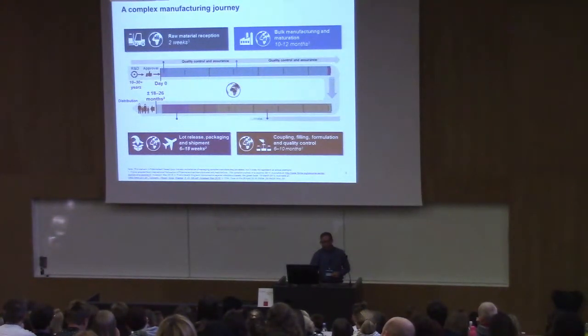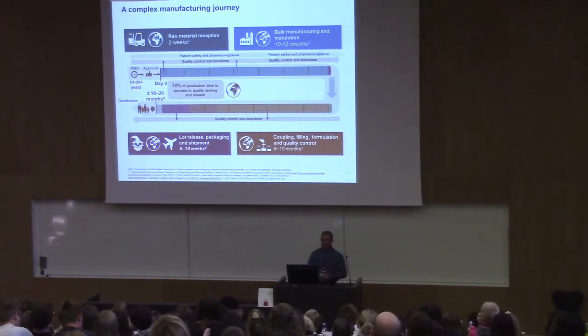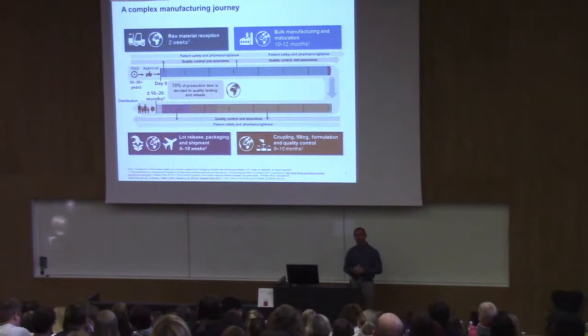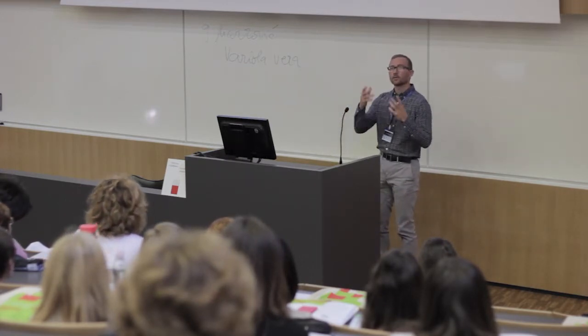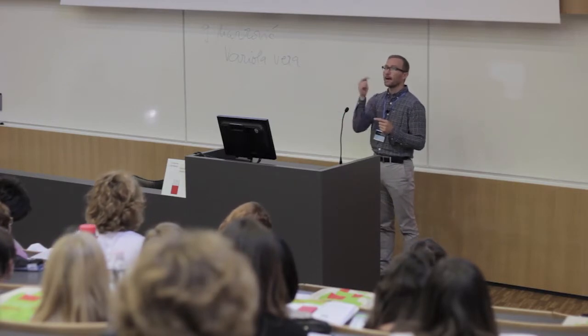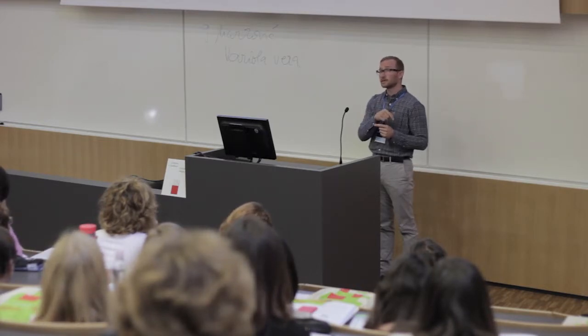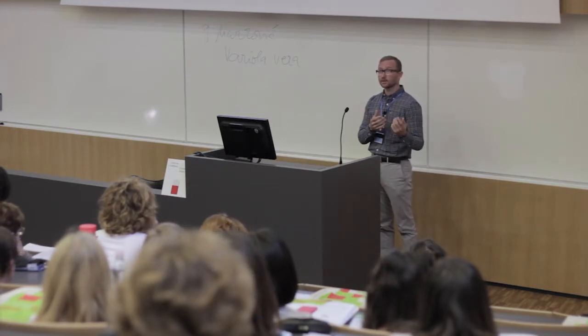Throughout the whole manufacturing process there is very tight quality control and assurance — this actually takes 70% of the production time. At the same time there is patient safety and pharmacovigilance, which allows active monitoring for safety signals in the field after vaccine release. If signals indicate, for example, higher local reactogenicity, you can look back into manufacturing data to see whether variations — still within specifications — could be associated with manufacturing or something else.